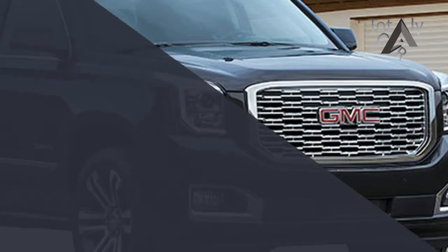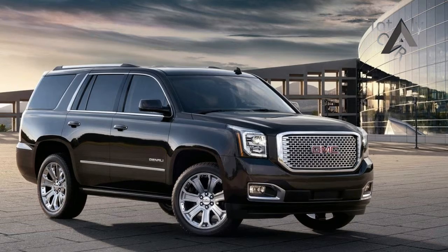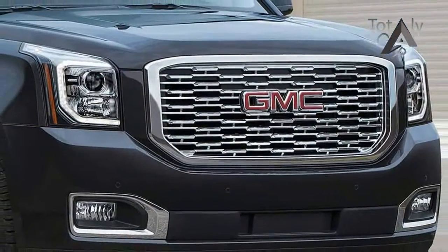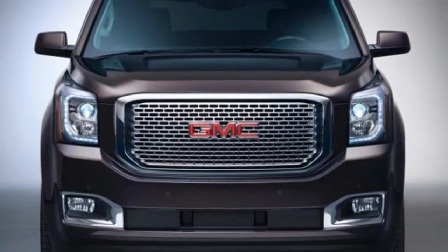A new 10-speed automatic matches up with the 6.2-litre V8 that powers the Denali and Denali XL versions of the Yukon. The new transmission improved the Denali's EPA fuel economy ratings slightly, but doesn't do much to alter the day-to-day driving experience. The rest of the Yukon's updates are relatively minor.